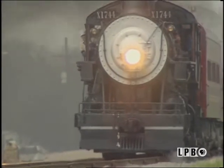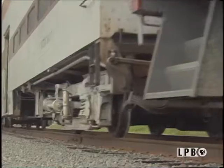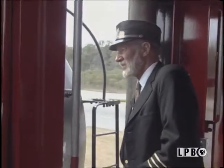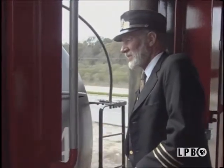Pulled along are 1950s-era passenger cars. The double-deckers afford a view of the Mississippi River over the levee. The excursion down to Myrtle Grove is only 10 miles but takes two hours round trip.